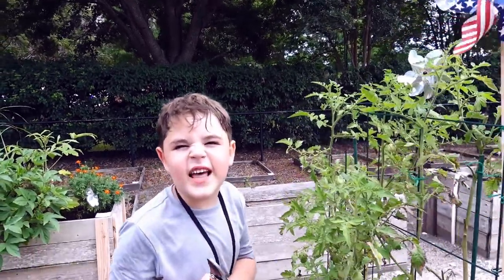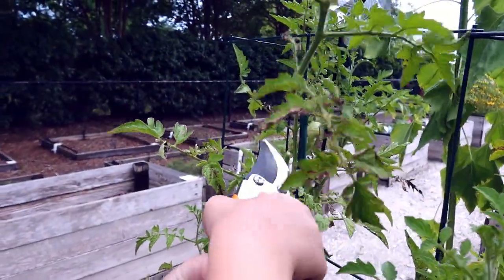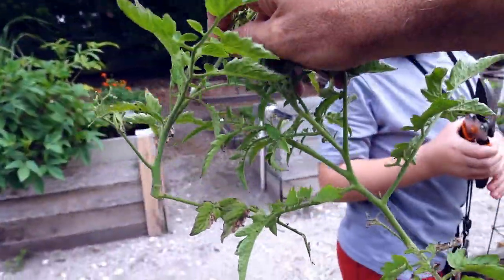Let's clone these like Star Wars. There's one, there's two. We're going to give these two a try.